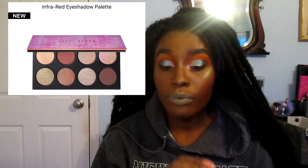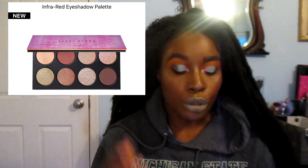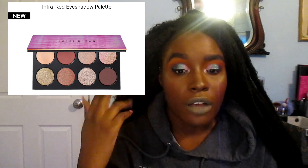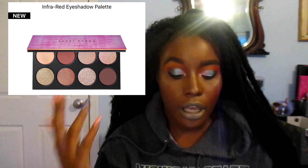They also have an Infrared eyeshadow palette and I think that looks gorgeous. I don't have any eyeshadow palette with that color scheme. A lot of my eyeshadow palettes are blue, green, and purple because those are the colors I reach for, but I don't really wear a lot of reds by themselves — I wear them in my crease but that's about it. So I wanted to look at that one.